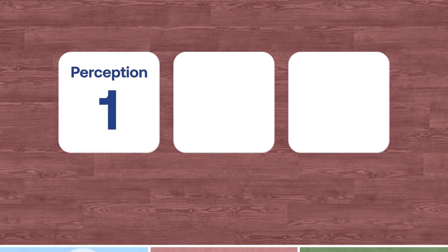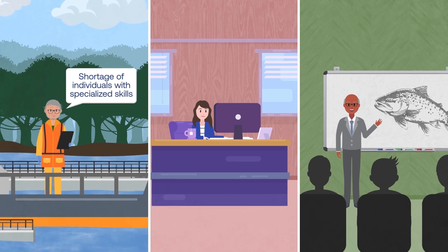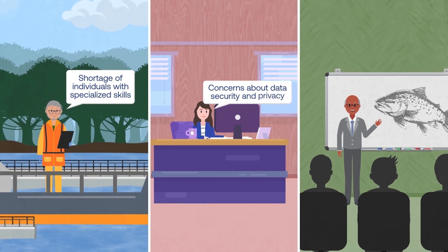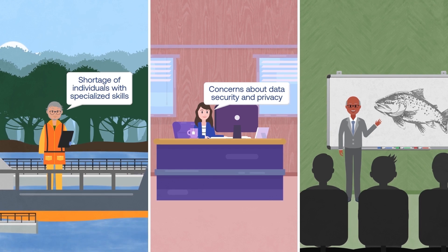The first category emphasizes a shortage of individuals with specialized skills, and concerns about data security and privacy that make producers apprehensive about embracing digital solutions.